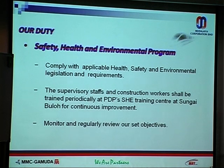Safety, health, and environmental program — this is one of the major areas where MRT Co. Act applies, and there are very stringent requirements on this. It's about how we ensure that we practice and comply with all these requirements.